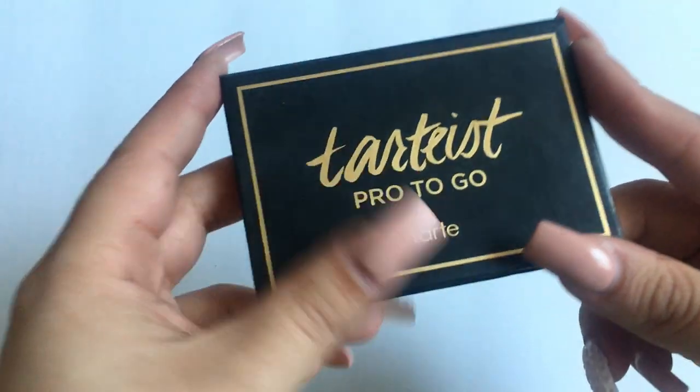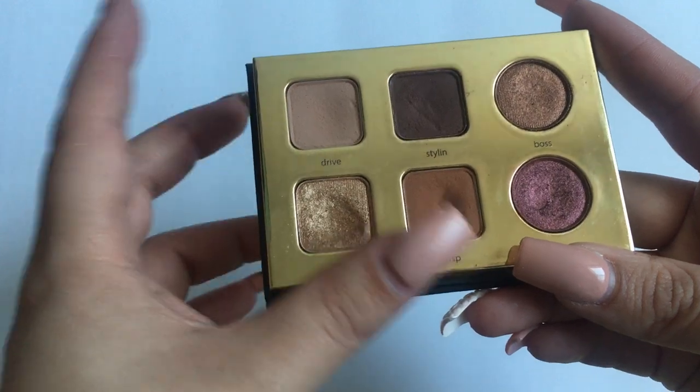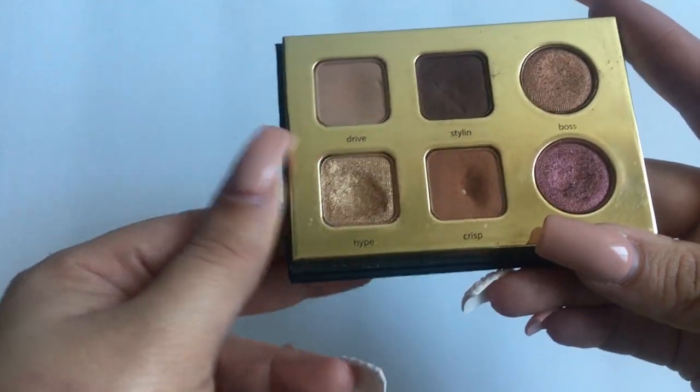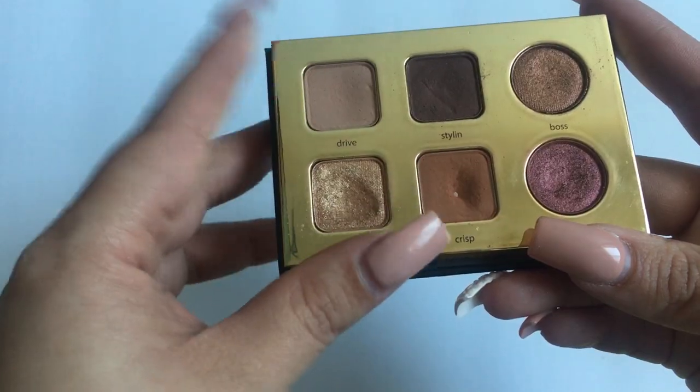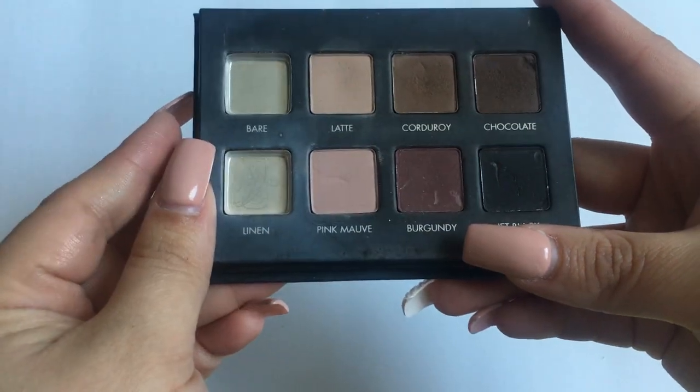Then I have the Tartelette in Bloom, which I love — I've already hit pan on one shade and another is close to being panned. Then I have the Lorac Pro Matte; I've hit pan on two shades. I really enjoy the formula and I don't have any other Lorac palettes, so I'm thinking about getting the bigger ones.